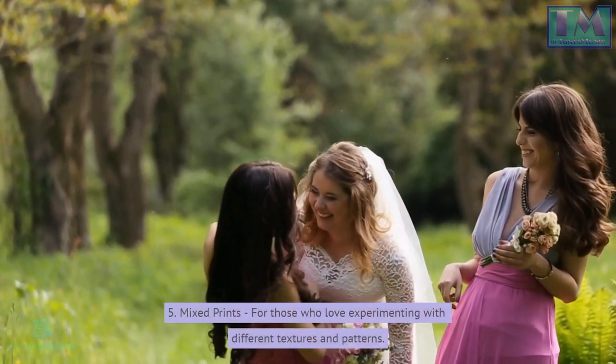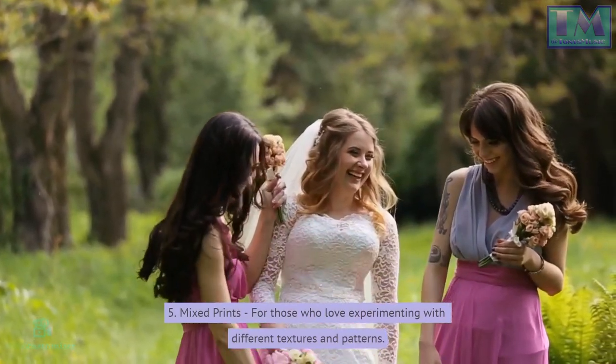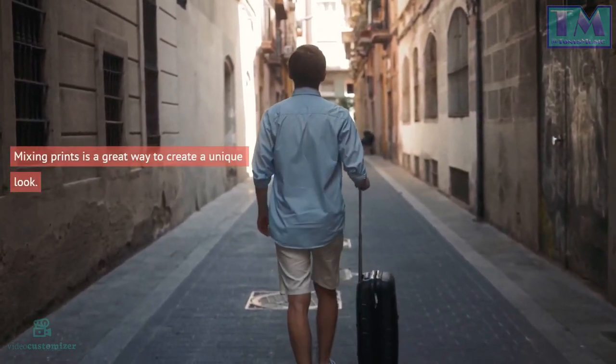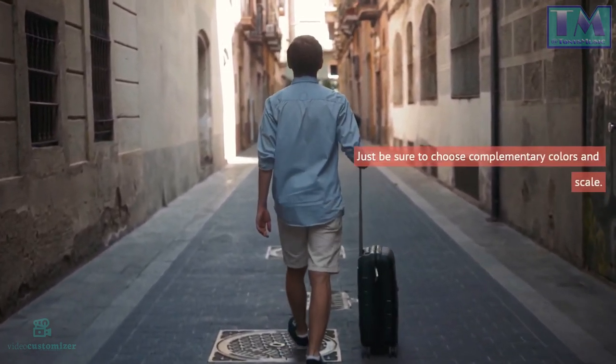5. Mixed prints. For those who love experimenting with different textures and patterns, mixing prints is a great way to create a unique look. Just be sure to choose complementary colors and scale.